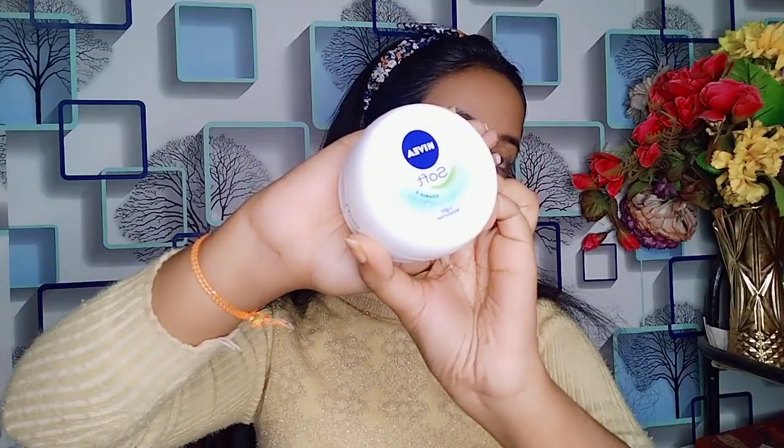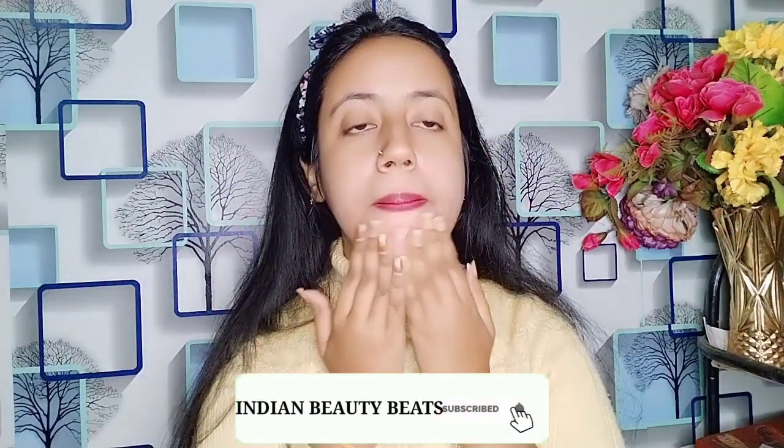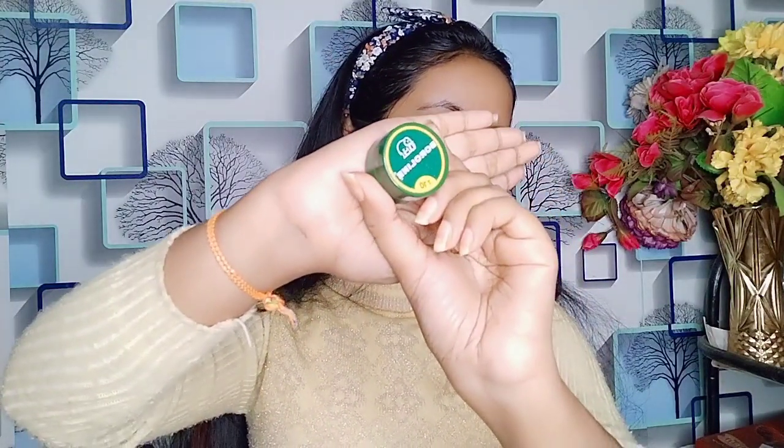The next step is to apply Nivea Soft Moisturizer. It is very amazing — you can use it in summer and also in winter. Its name is 'Soft Moisturizer' and it truly lives up to that name; it really makes your skin very soft.